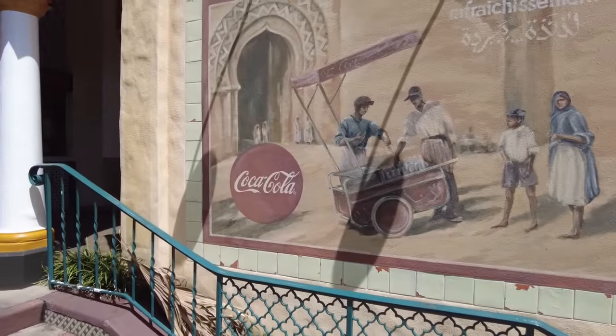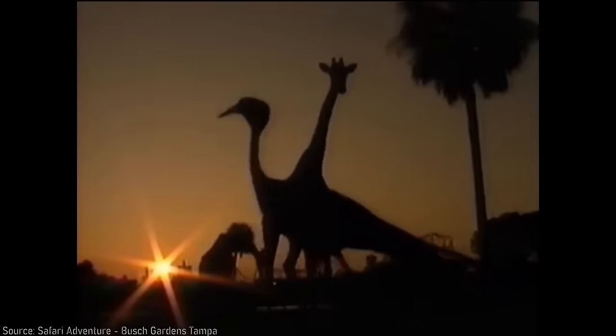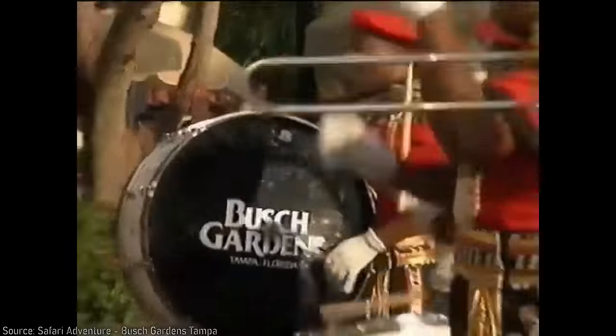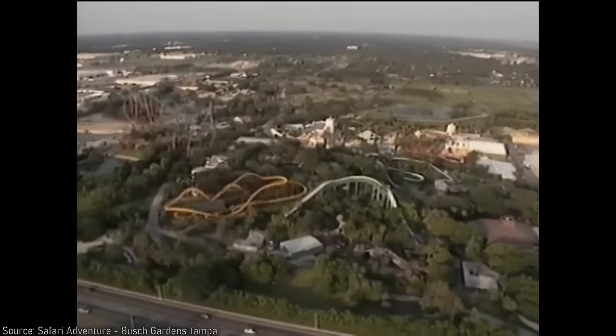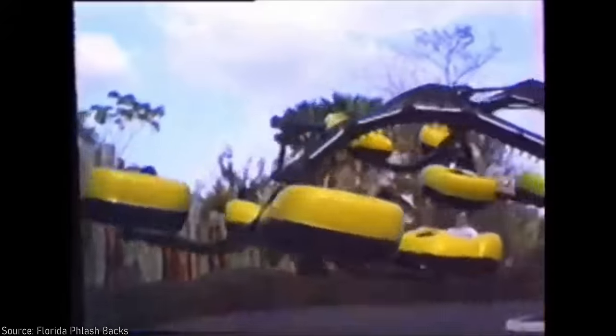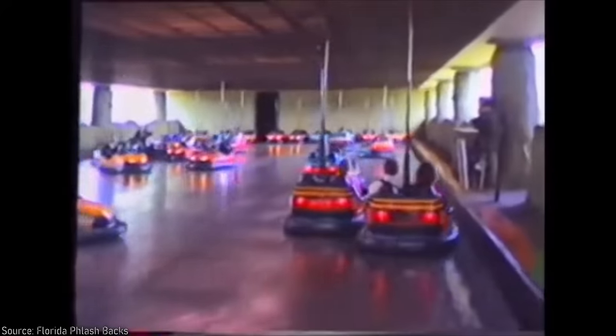Still, Busch Gardens was only getting started, and had very ambitious and exciting plans for expansion just within the next few short years. Now with a grand new entry area and a show-stopping corkscrew coaster, the next goal of the park was to build new attractions and areas that reinforce the African theme, but also fix the strange layout of the park by closing it into a loop that was easily traversable. In 1977, Busch Gardens opened the Congo as a new themed section of the park just north of Stanleyville, also incorporating some of its former attractions, including Python and the two flat rides known as Monstrous Mamba and Swinging Binds. There wasn't much else initially added other than the Ubanga-Banga bumper cars, which still exist as part of the park today.